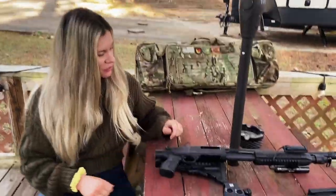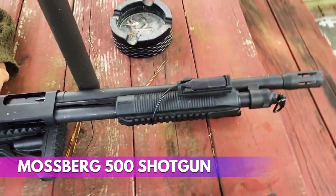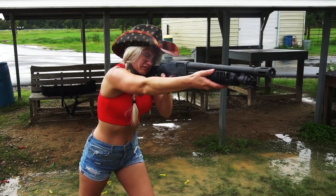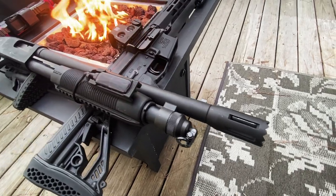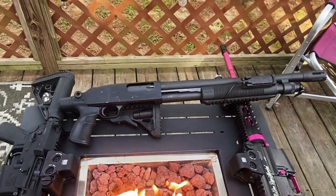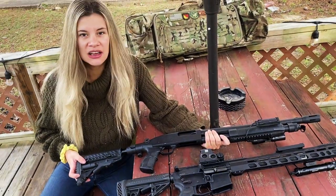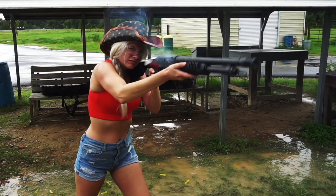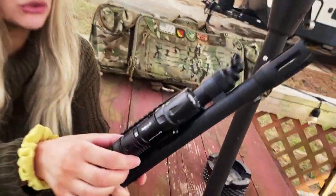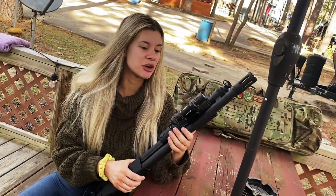First off, let's start with my Mossberg 500 right here. This is my shotgun — you guys have seen this in some of my videos, a lot of my shotgun videos. This is one of my go-to shotguns. I like this one because number one, it's a shotgun, and when it comes to home defense you can't beat a shotgun. I love the power behind it — buckshot and slugs mostly. This one has an O-light on it, so if it's nighttime or dark out, I've got a light right there.